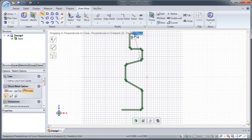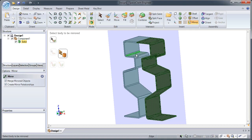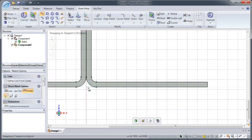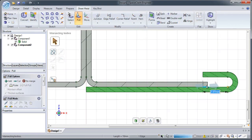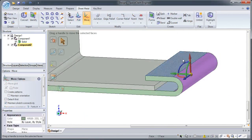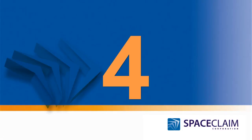Our built-in sheet metal package automatically creates sheet metal from a simple sketch — nothing is faster. Our pull and move tools also work just as easily in a 2D cross-section as they do in 3D. You can now create sheet metal without the hassles of a feature tree or regeneration failures.